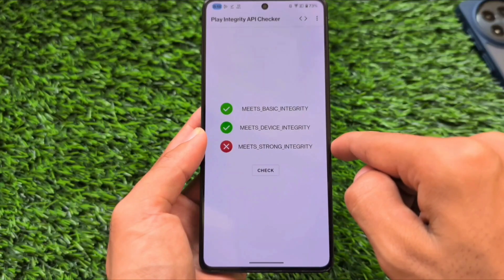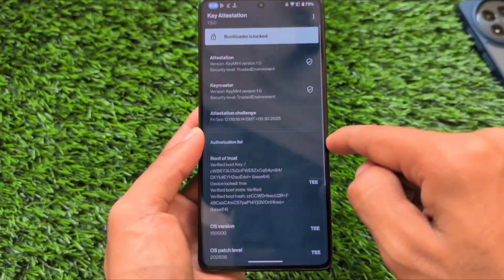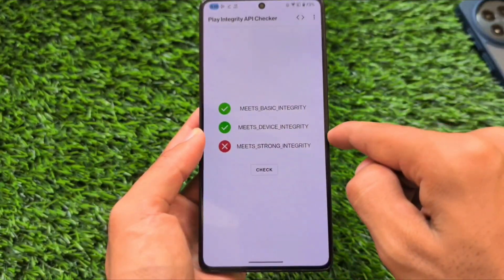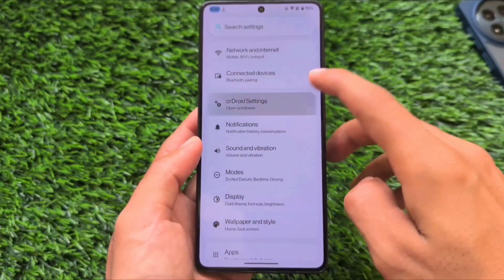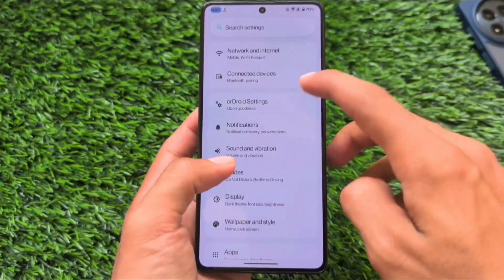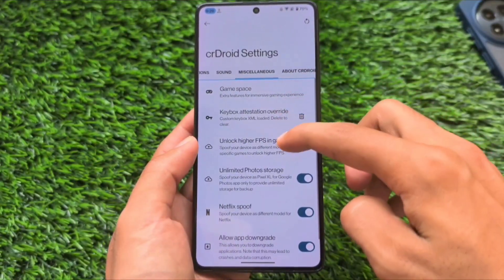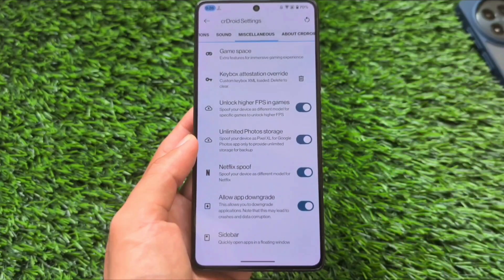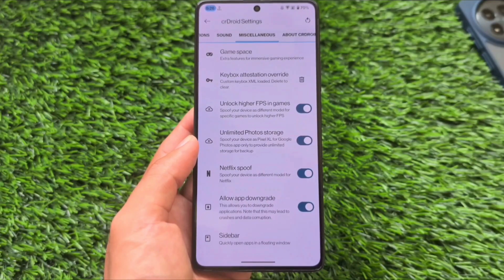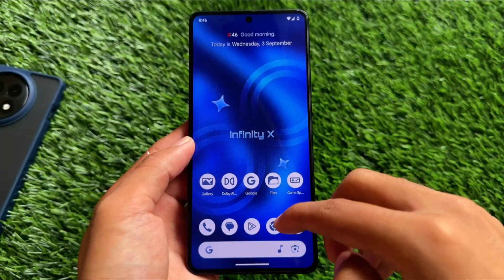With crDroid's recent update, there's a keybox option available, so if you have a working keybox you can apply it and pass basic and strong integrity. It also has a lot of spoofing options, and you can root your device to fix play integrity. In terms of stability and smoothness, crDroid is one of the best options, so don't miss it if your device has official or unofficial support.